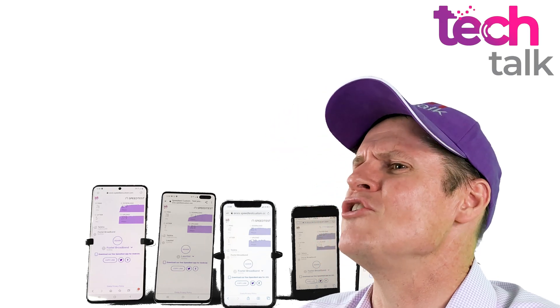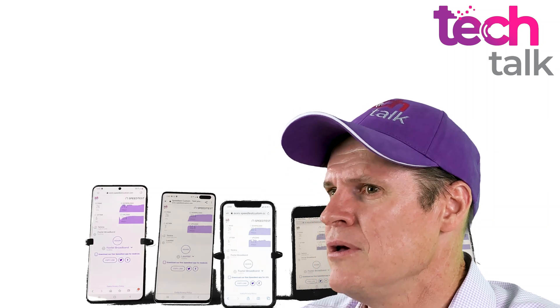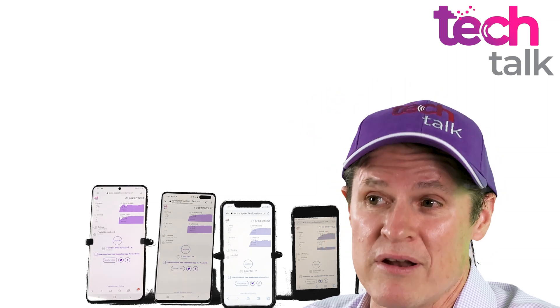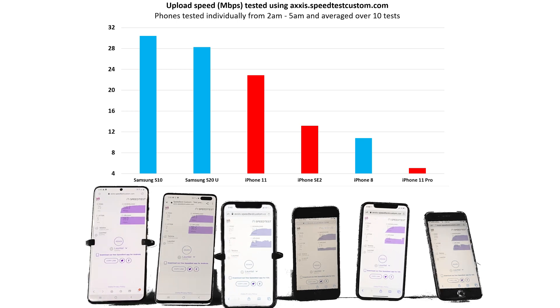Many people haven't paid much attention to upload speeds until they had to start working remotely. When working remotely or participating in a video conference, upload speed becomes much more important. In this test, the Samsungs topped the list, followed by the iPhone 11 — all three sat above 23 megabits per second, which is quite impressive. The SE 2 dropped to 30 megabits per second, followed by the iPhone 8 and the iPhone 11 Pro, which was surprisingly last at only 5 megabits per second.